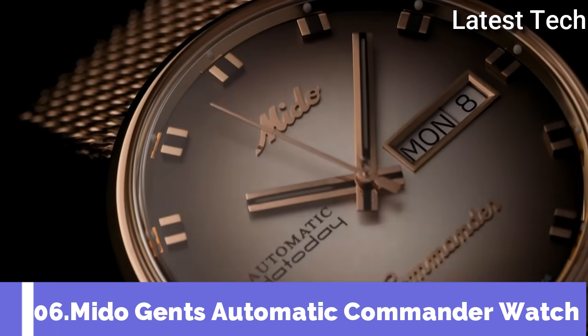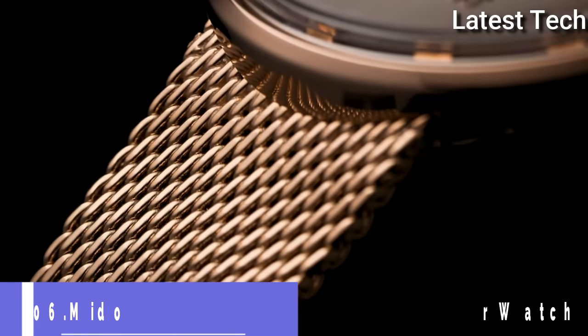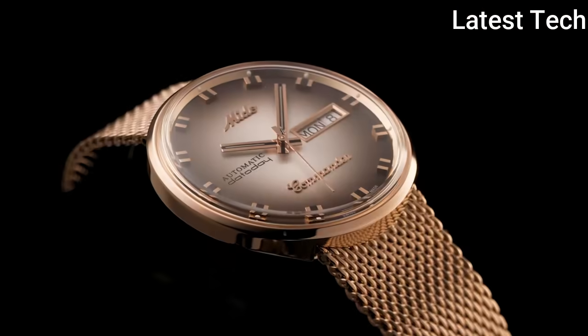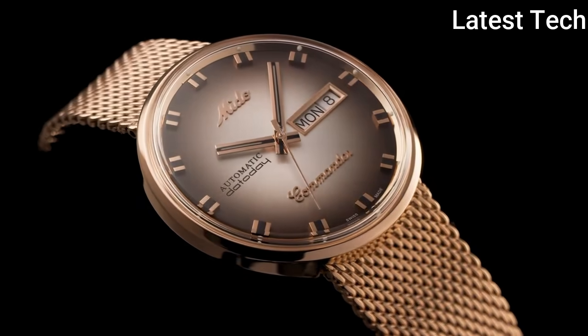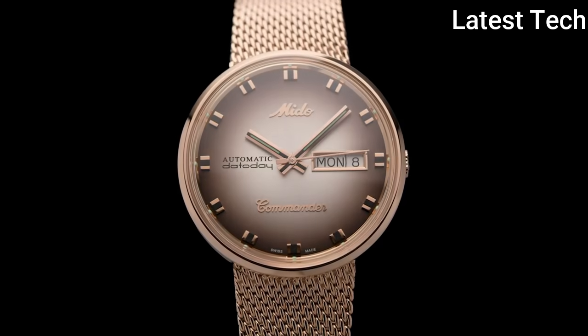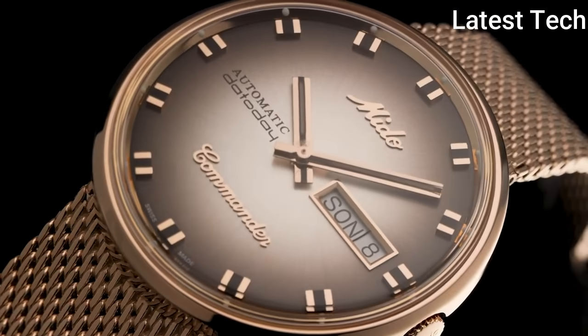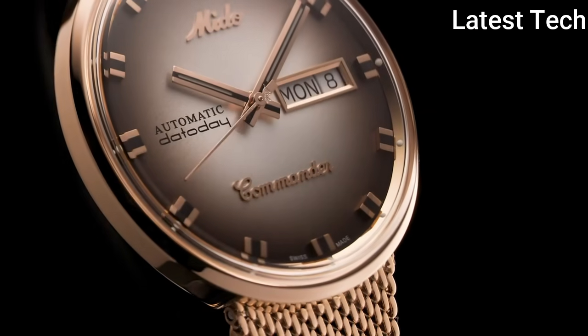Number 6: Mido Gents Automatic Commander Watch. The Commander 1959 watch collection has been produced without interruption since that year. The integrated bracelet and the acrylic glass are typical of this model, as well as the monocoque case housing and automatic movement.